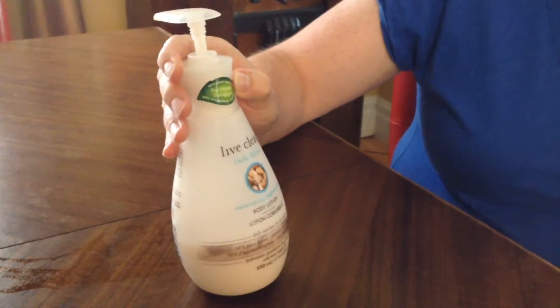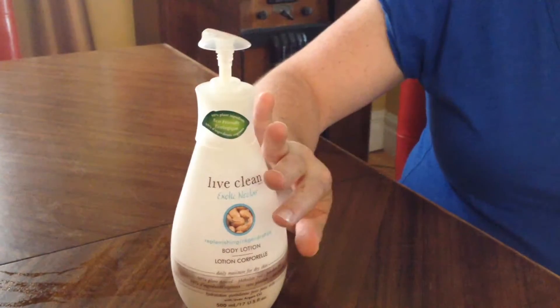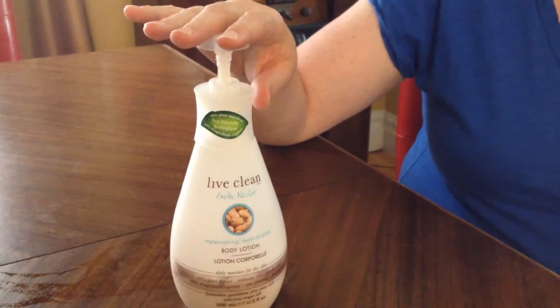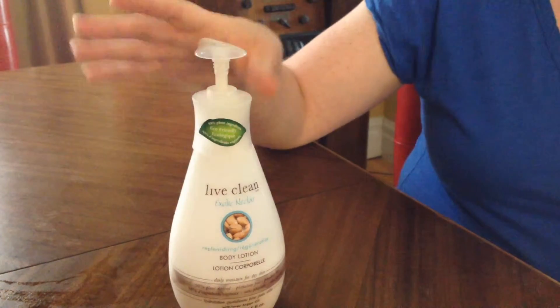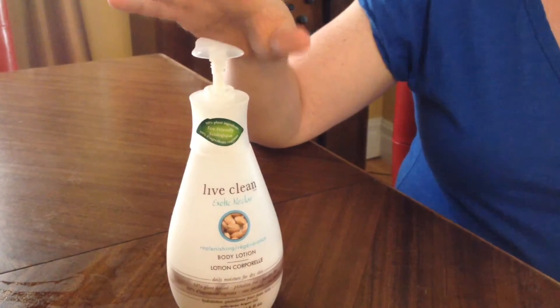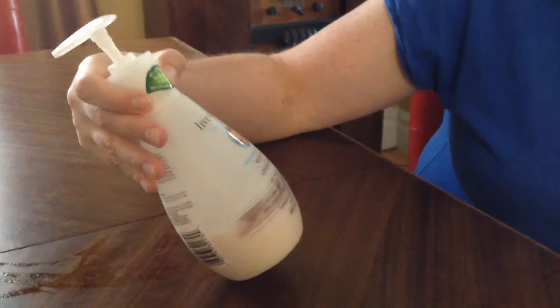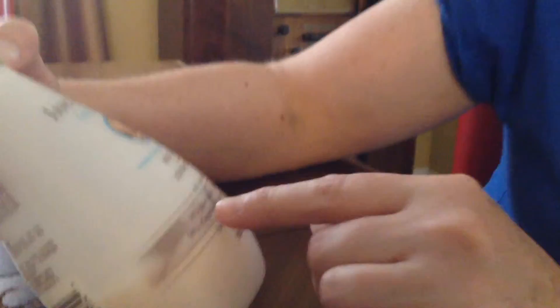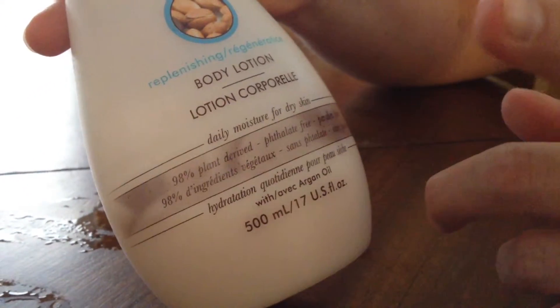The first thing I really like is this Live Clean Exotic Nectar fragranced lotion. It comes in a pump which I find very convenient, and it doesn't have any of the nasty things in it that tend to give me an allergic reaction. This one is actually mostly plant derived, phthalate free, and paraben free.